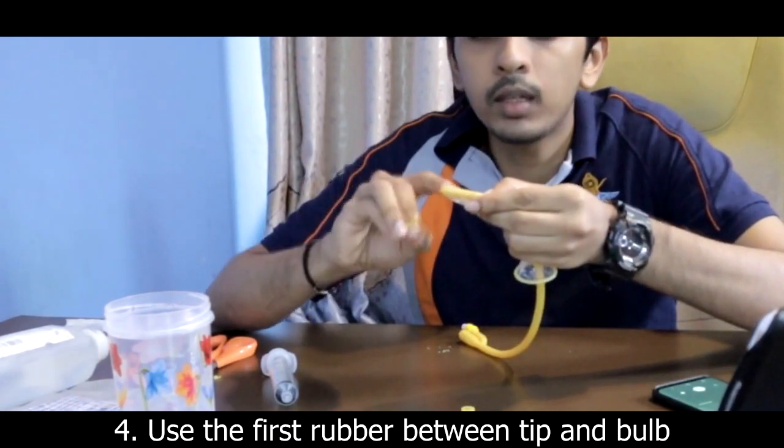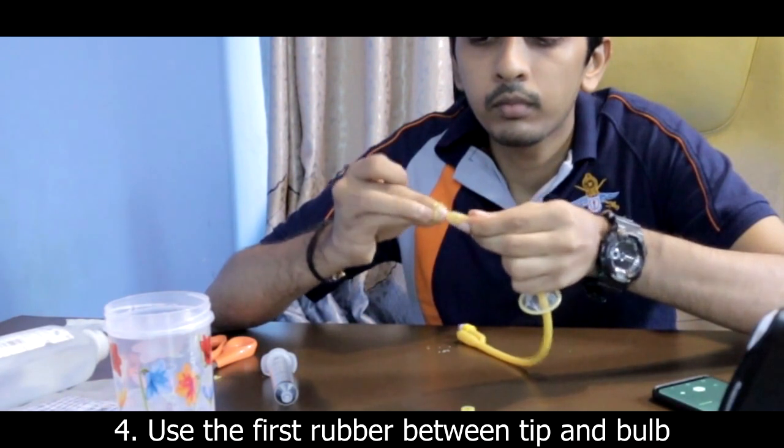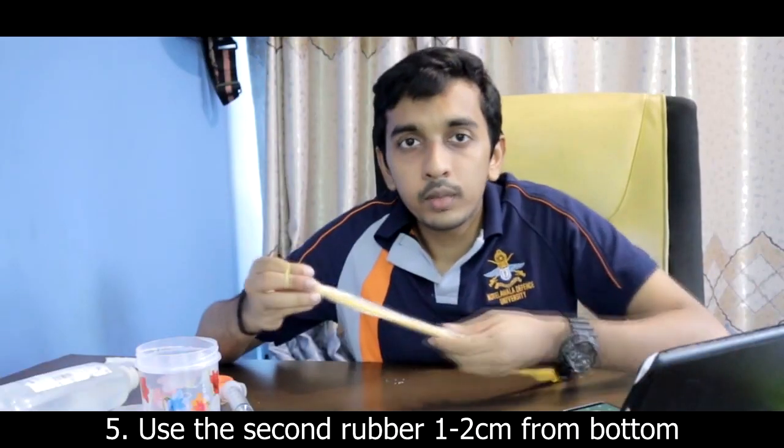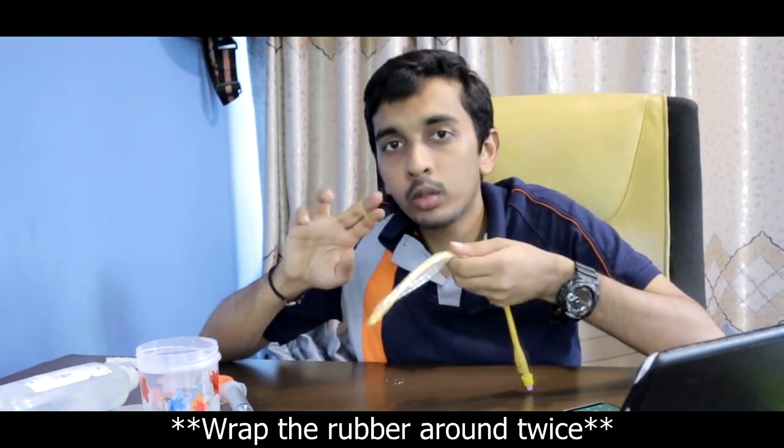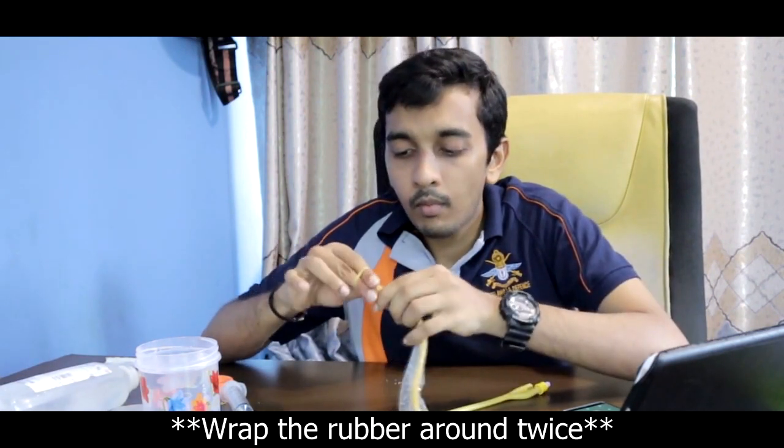I'm going to use the cut rubber bands to secure the condom. I place the first band between the tip and where the bulb was, and the second ring approximately one to two centimeters from the tip end. I put two rounds of each band. I've now secured two bands: one between the tip and the bulb position, and the other about one to two centimeters from the end.